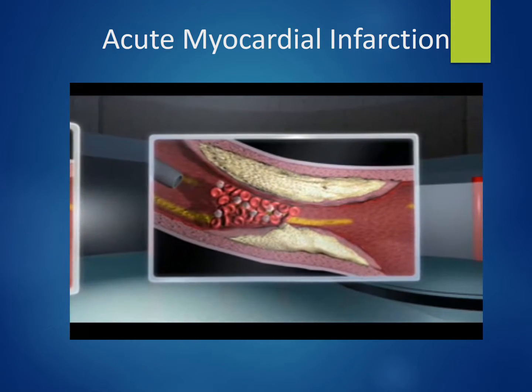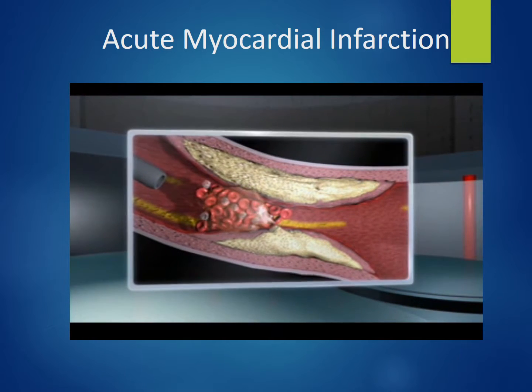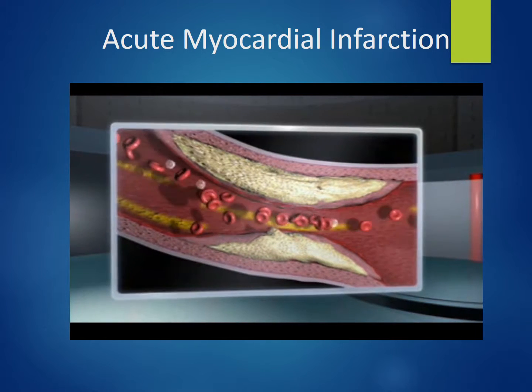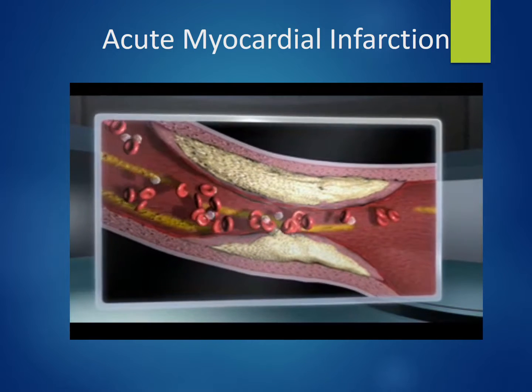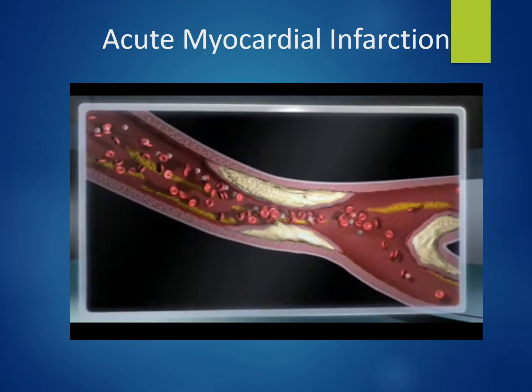A second procedure involves the injection of thrombolytic drugs directly into the obstructed coronary artery, which act to dissolve the blood clot. In both cases, the procedure is most successful if performed within the first two hours after the onset of signs and symptoms.